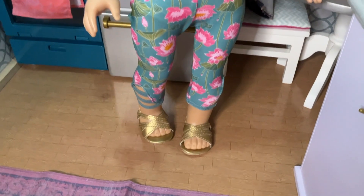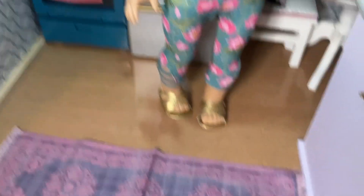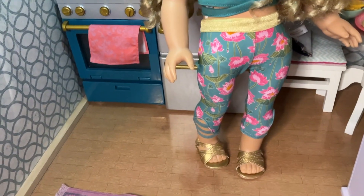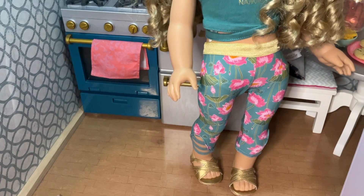And then the sandals. I was not bothered by the sandals in this outfit because I think the other yoga outfit we got had no shoes. And I love that. And that just gives me an idea — I think I'm going to turn the upstairs into a workout studio because I've got the yoga set.